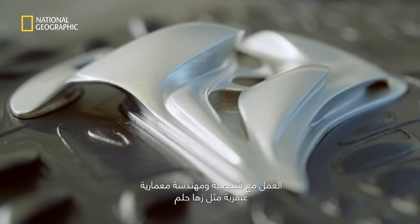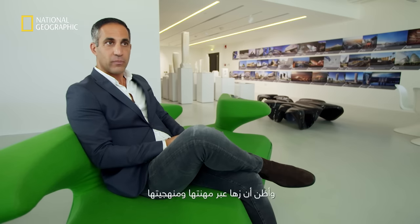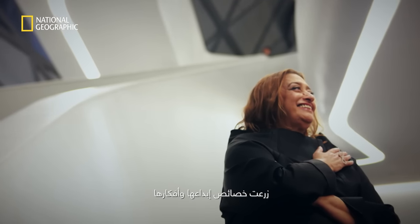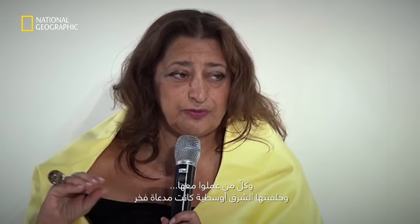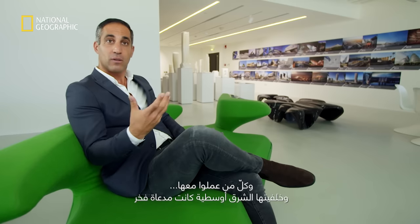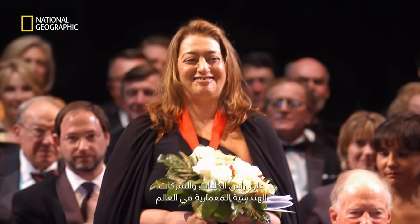Working with such a character and genius architect like Zaha is a dream. Through her career and methodology, she managed to plant the DNA of her creativity and thoughts in everybody who worked with her. Having her from the Middle East as a background was something to be proud of — how she managed to push the boundaries and establish herself at the top of the architectural schools and practices in the world.